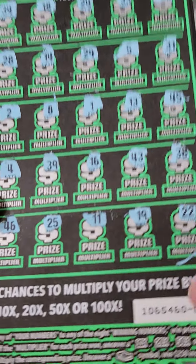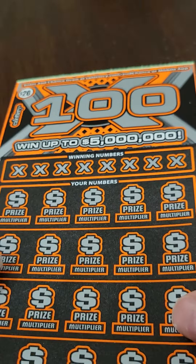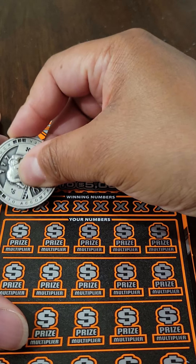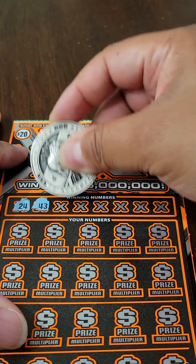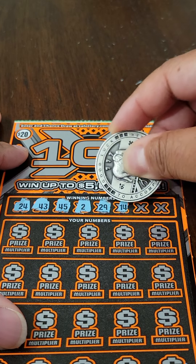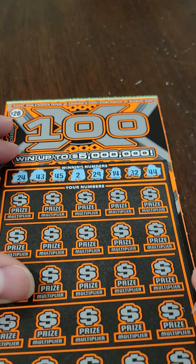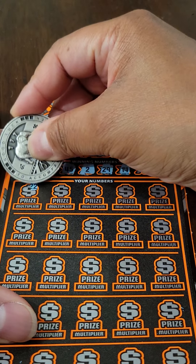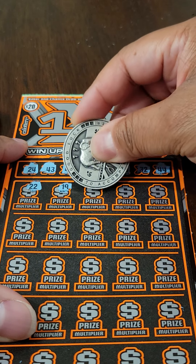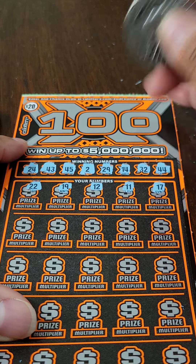Ticket number one is a loser. I'll check on the California Lottery app when I'm done. All right, we're going to move on to ticket number two. Let's take a look at the winning numbers: 24, 43, 45, 2, 29, 14, 32, and 44.